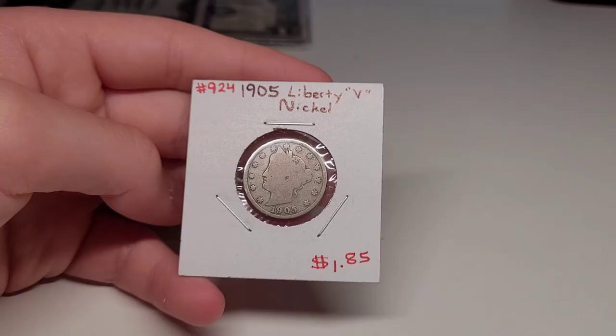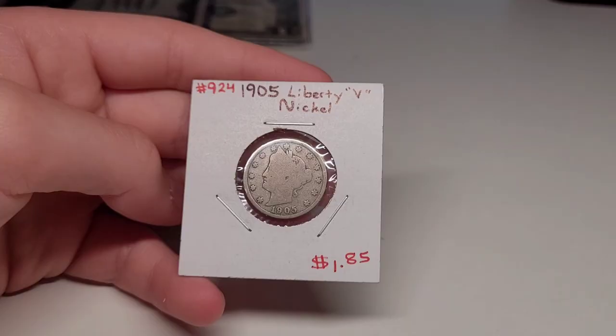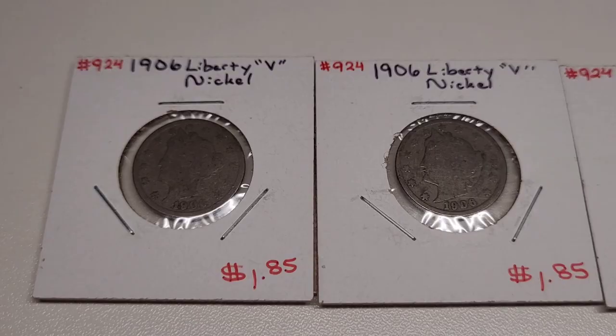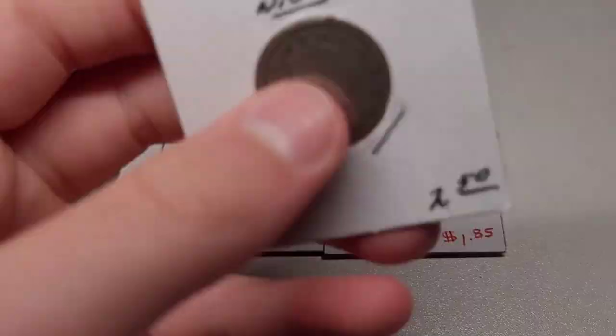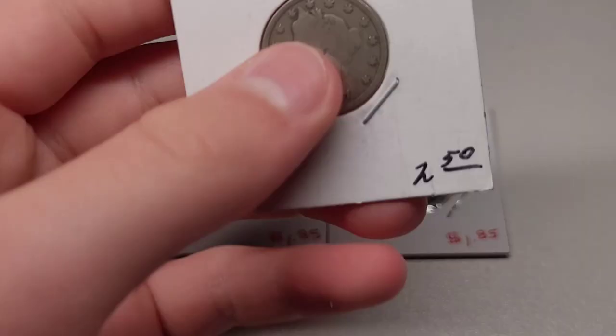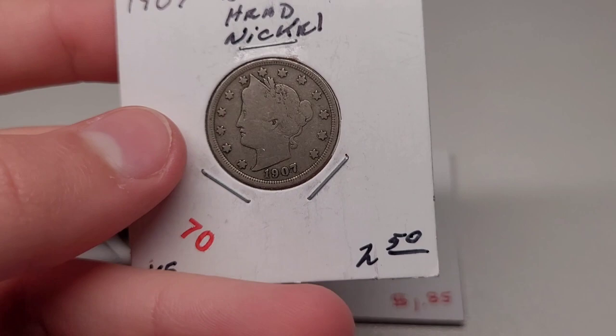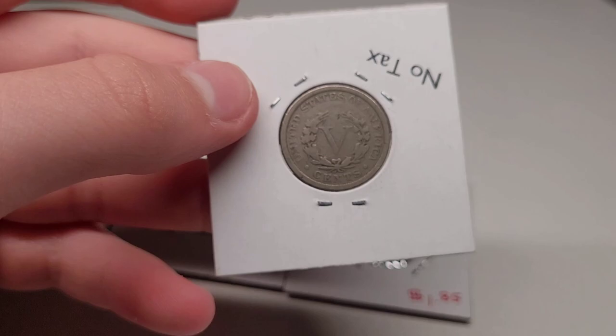My 1905 is a bit more smoothed out on the front, but on the reverse you can see the V very clearly. Not as distinguished around the edges, but towards the center it stands out really nice. I have two 1906 Liberty V nickels and then a 1907 V nickel. I have another 1907 in my hand, and this one is in really good shape compared to the last one, especially the back. Also, it says 'no tax' because since it's already money, you can't put tax on coins or US currency, which I think is pretty neat.